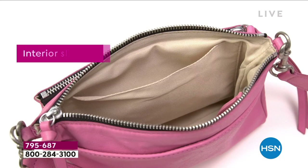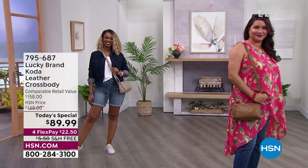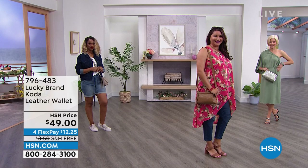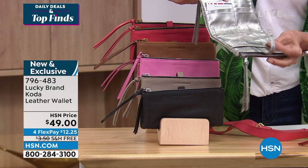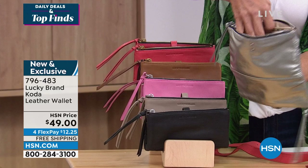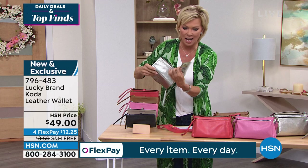Item number 795-687. The wallets are all leather, 7½ by 4 inches. Let me pull the metallic one — it has all those credit card slots, a deep slot for receipts, and two zippered areas. It's a snap wallet. I see a $50 in here — and there's $100 on the other side! Whether that's real or not, it shows how it opens up.